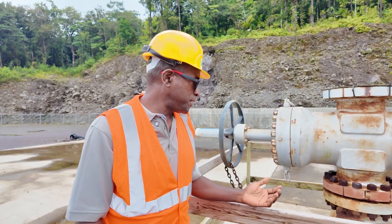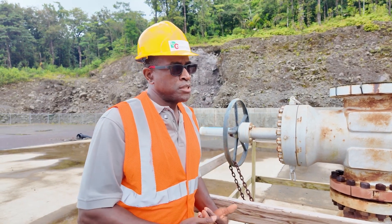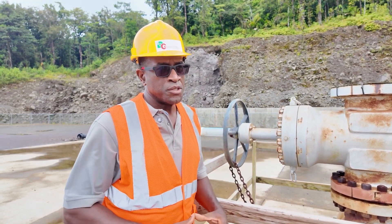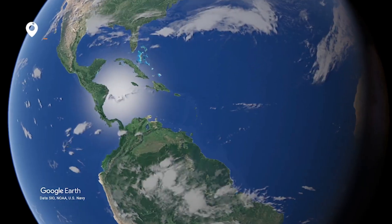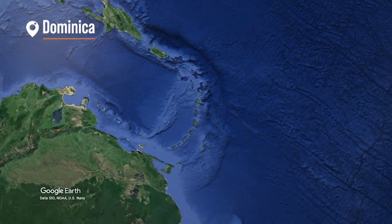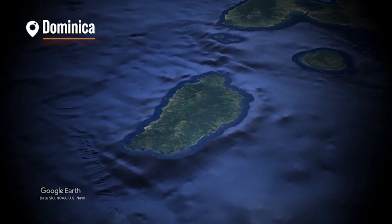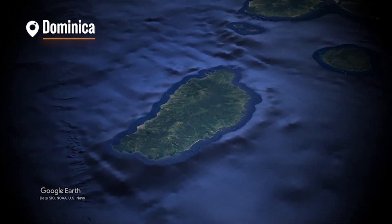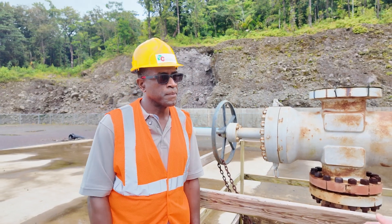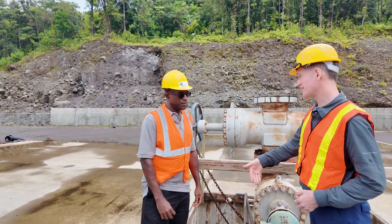What we're looking at here is a geothermal well, but before we talk about the well what's probably more important is what's beneath our feet and that's the geothermal reservoir. In the Roseau Valley we have proven that there exists a really high quality geothermal reservoir which can be used for generating electricity and other uses. You already said it's about a kilometer underground.